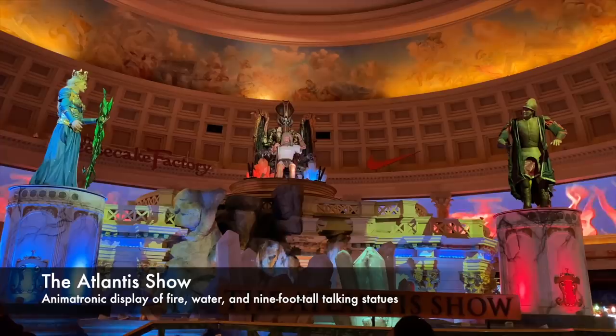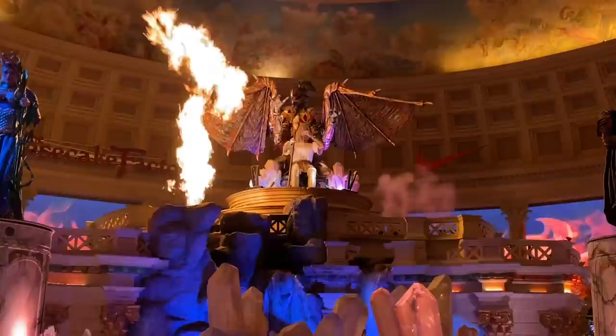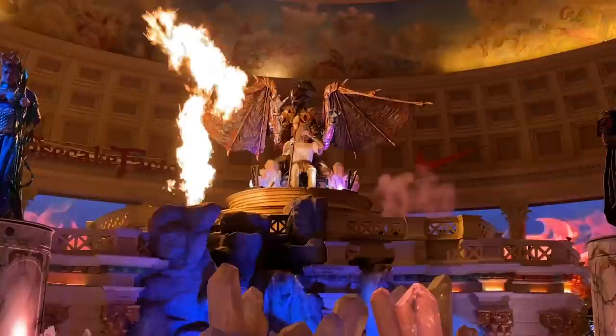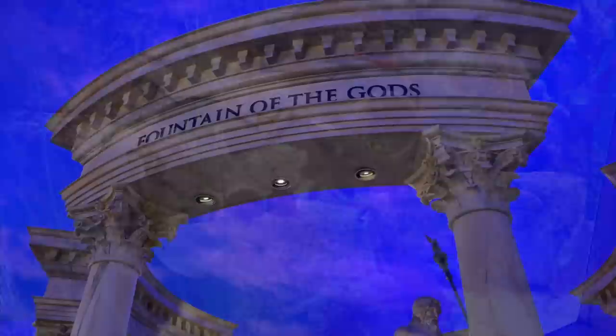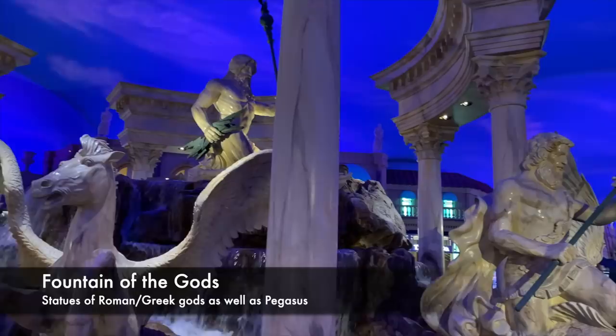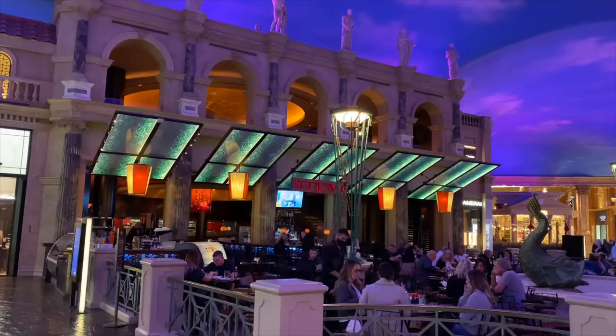Even if the shops are too rich for you, there's a lot to see in here. The Atlantis show is finally back after a long hiatus. This seven-minute-long animatronic display of fire, water, and talking statues runs at the top of the hour throughout the day. And around the corner from that is the Atlantis Aquarium, a 50,000-gallon saltwater tank populated with 300 unique species of tropical fish. At the intersection of the three main pathways in the Forum Shops is the spectacular Fountain of the Gods, sharing space with the Trevi restaurant — also modeled after the original in Rome.